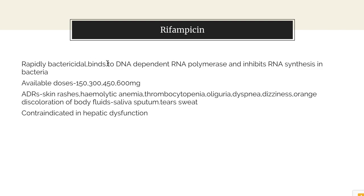It binds to DNA-dependent RNA polymerase and inhibits RNA synthesis. Available doses are 150, 300, 450 and 600 mg. Its adverse reactions include skin rashes, hemolytic anemia, thrombocytopenia, oliguria, dyspnea, dizziness, and orange discoloration of body fluids.